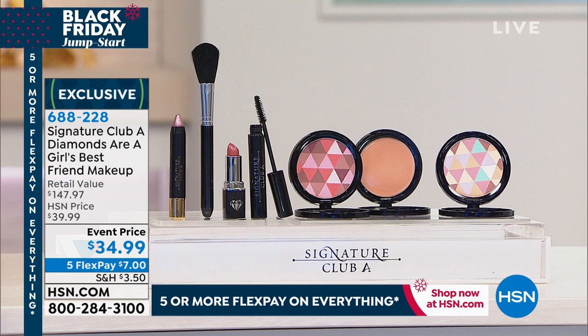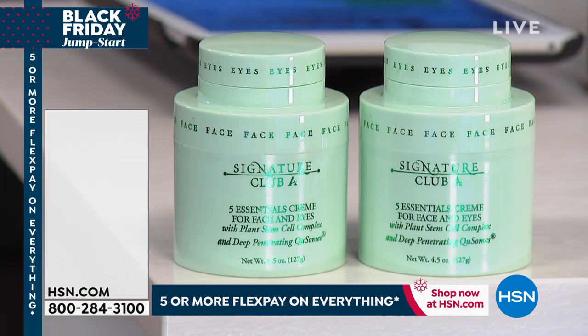Still to come and extremely popular this morning — we want to tell you about our buy one, get one offer.